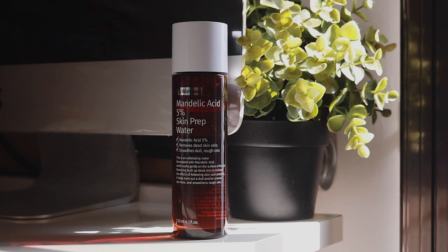So the first product I have been loving is the By Wishtrend Mandelic Acid 5% Skin Prep Water. Since I have not been breaking out as frequently and as aggressively as I used to, I decided to start paying more attention to treating and healing my acne marks, and therefore I decided to start using AHA in my routine again.